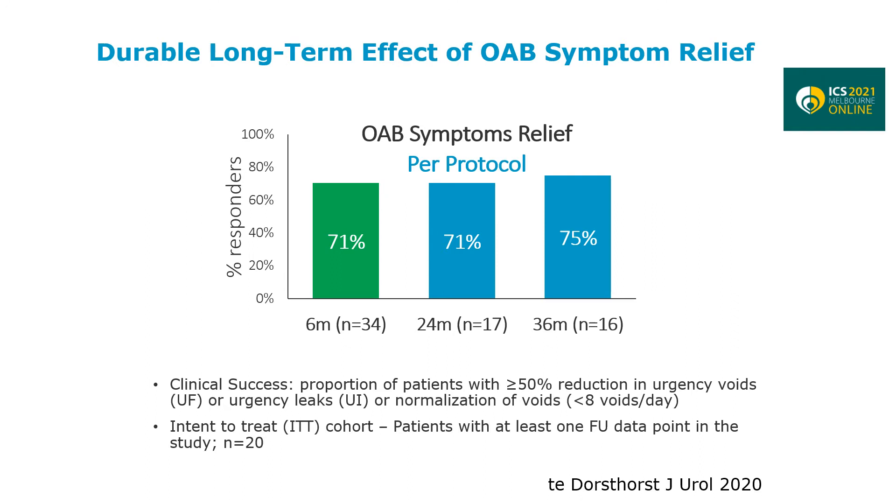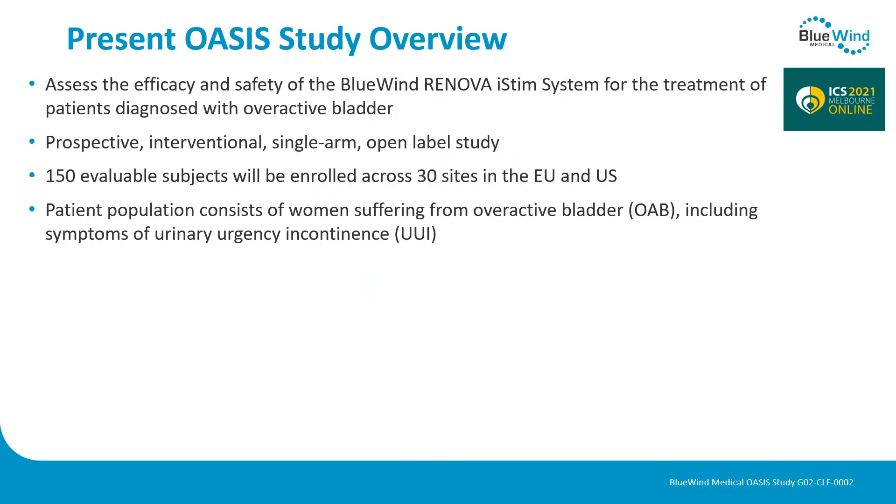The next study now ongoing is to evaluate the efficacy and safety of the implanted system in more patients. The OASIS study is a prospective, interventional, single-arm, open-label study. There are 150 evaluable subjects needed, enrolled across 30 sites in Europe as well as the United States.